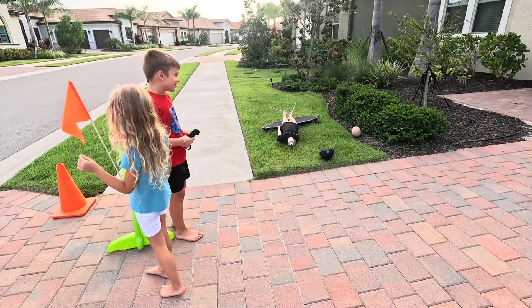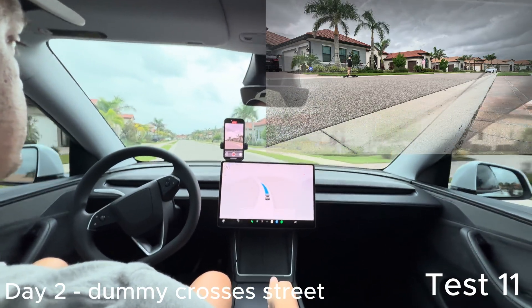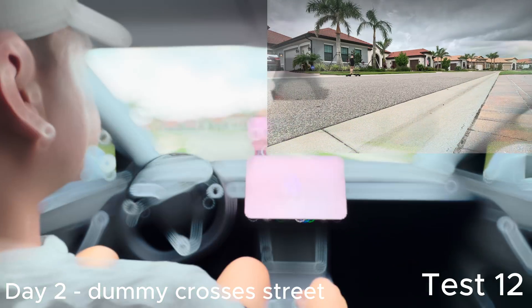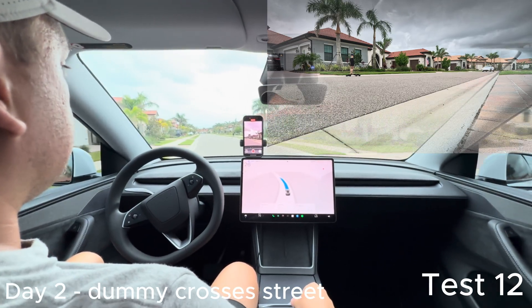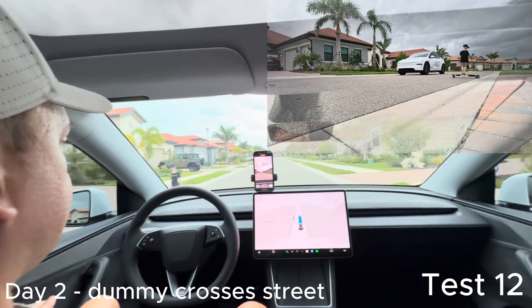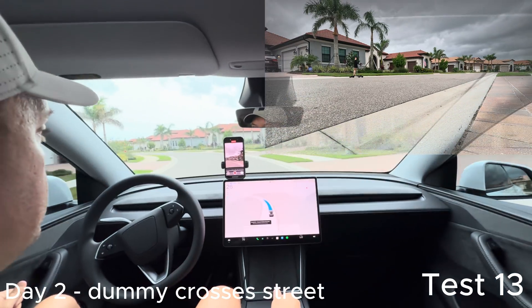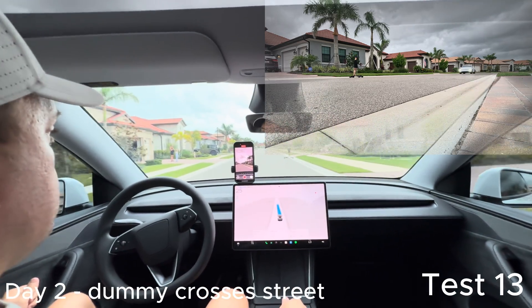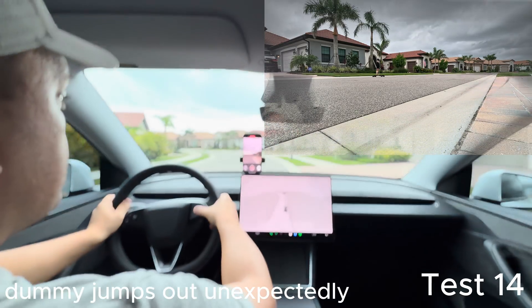For the next day we had the dummy make a few crosses across the street. Each time hardware four saw the dummy cross through it did slow down, but in some situations — like test twelve and especially test thirteen — you'll see it goes past the dummy pretty quickly. The dummy pulls out, crosses the street, and it slows down a few miles per hour before getting going again.